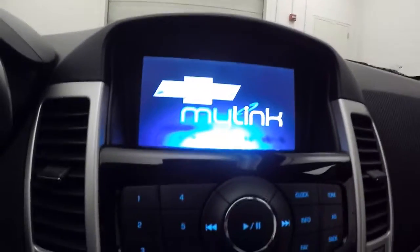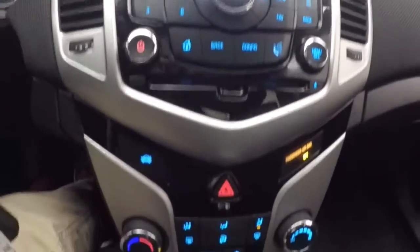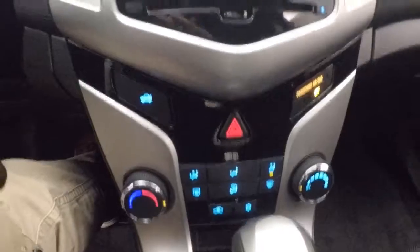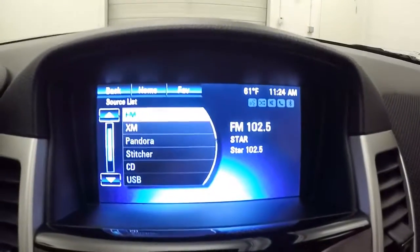There's the MyLink. Stereo controls, climate control. There's a touch screen. Also has a rear backup camera.